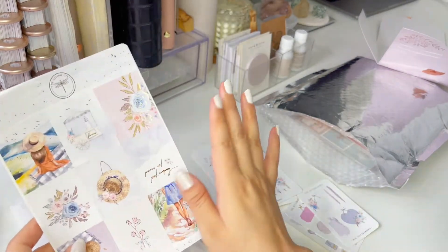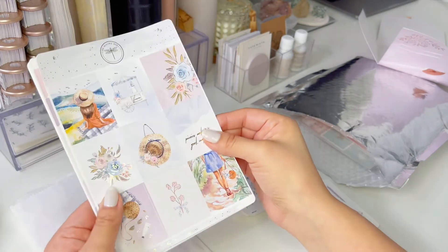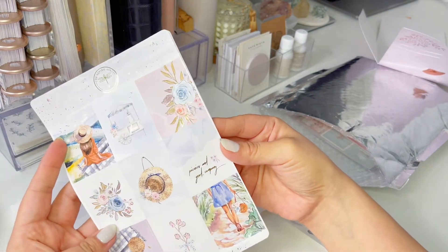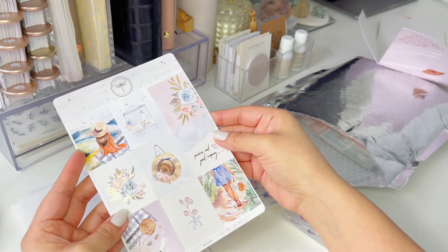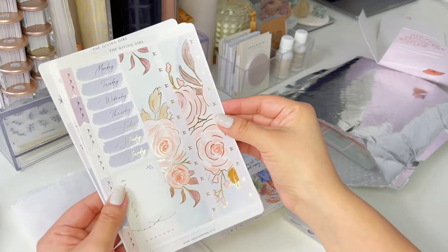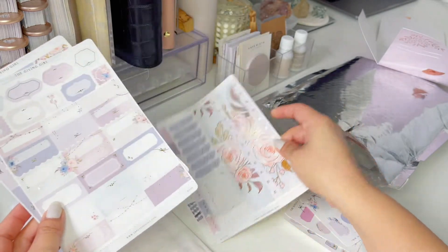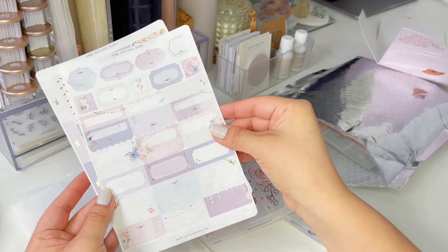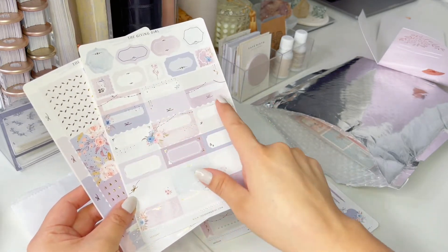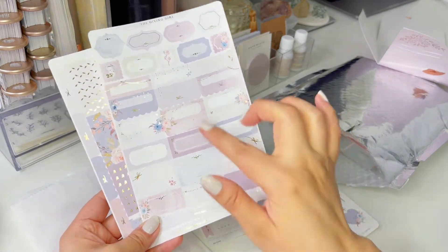So this is the kit I've been waiting for — it's her Skyline kit, and I've been really excited to get this. So here we go. This is the deco sheet, it's beautiful. And look at this gold foil, it's stunning. She does such a great, great, great job with the foil — it's perfection. It's so beautiful. Look at this, guys — it's gorgeous. It's so beautiful, I can't wait to use these. These are the boxes — lots of functional boxes with cute, cute little details, so many little foil details.